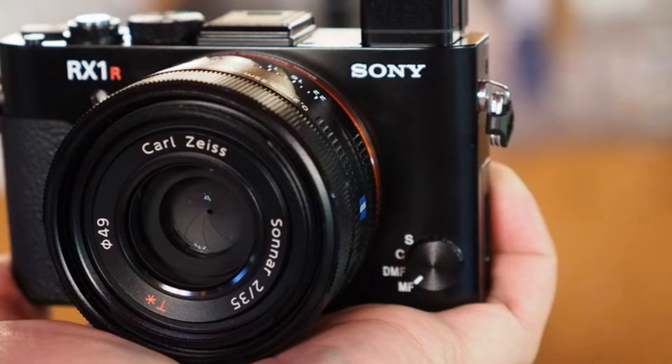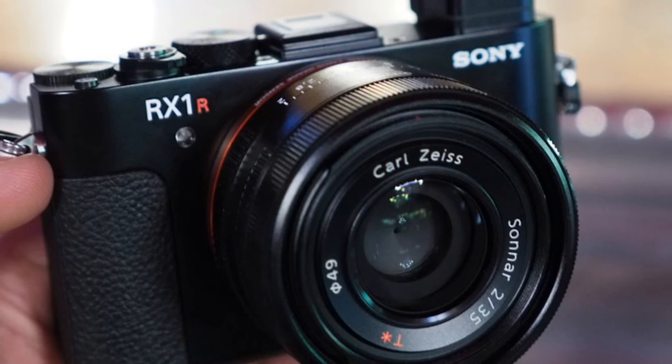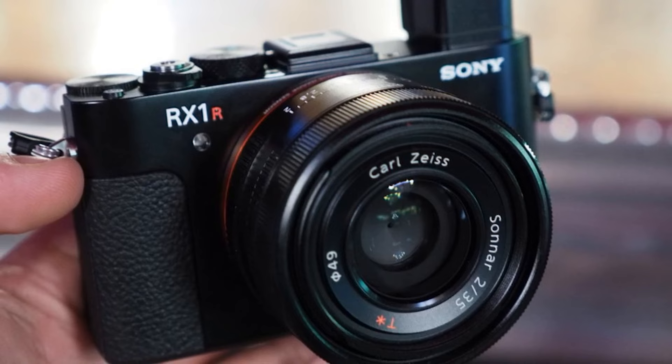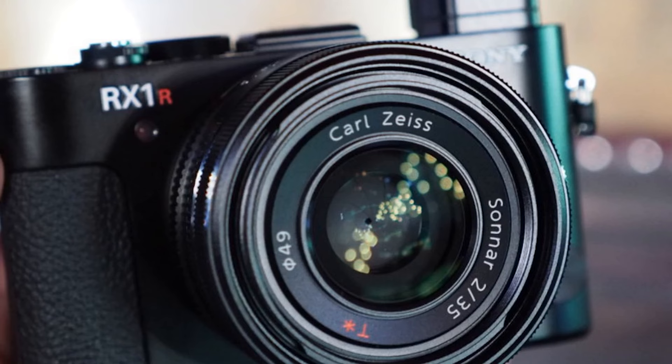With a 35mm full-frame sensor, it's a camera you can slip into a coat pocket that offers unrivaled image quality — beautifully creamy shallow depth of field, great dynamic range for expanded latitude when post-processing, and great high ISO performance. Basically amazing image quality that's superior to 99% of other cameras in its size class.